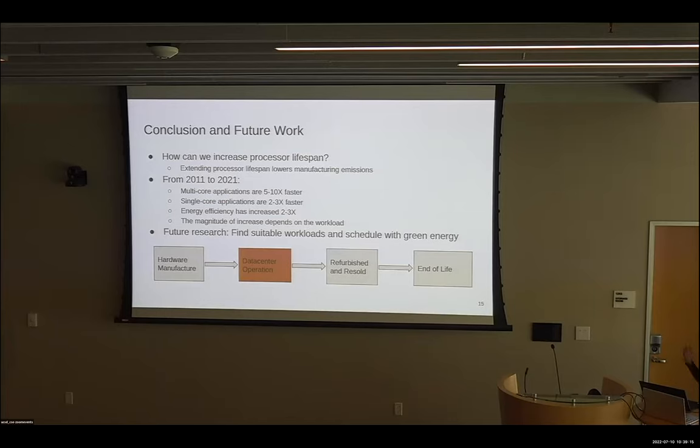In conclusion, we wanted to understand how we can increase processor lifespan based on trends in application performance and energy efficiency, because extending processor lifespan lowers manufacturing emissions by amortizing them over the lifetime of the device. Over a 10-year period from 2011 to 2021, multi-core performance got five to ten times better, single-core performance got two to three times better, and energy efficiency got two to three times better. But the magnitude of these increases depended on the workload. In the future, we'll continue to look for suitable workloads to run on older processors and schedule them with the availability of green energy to lower overall emissions in the data center.